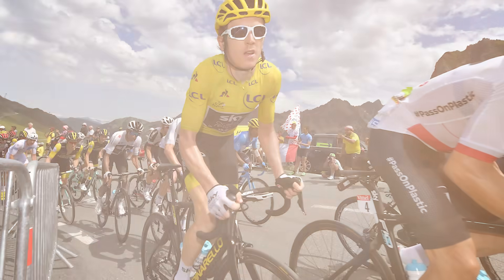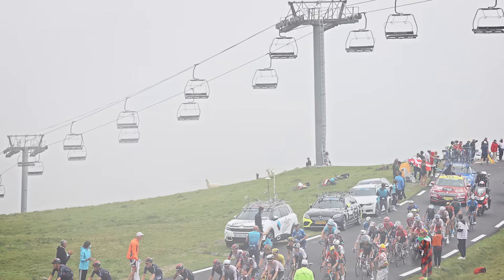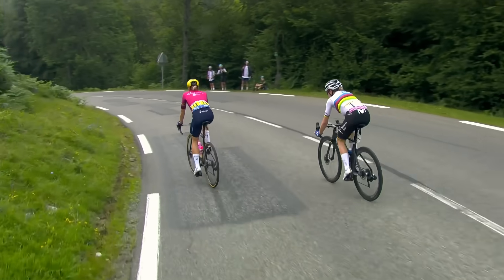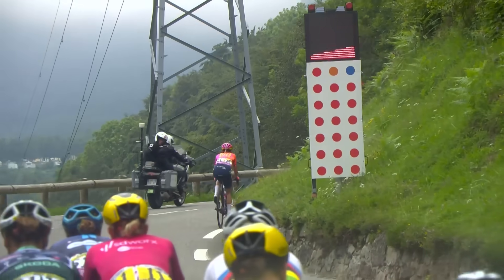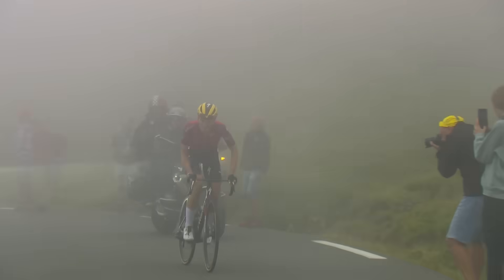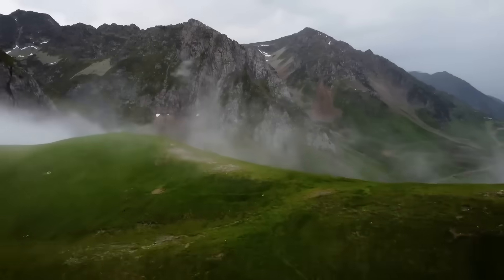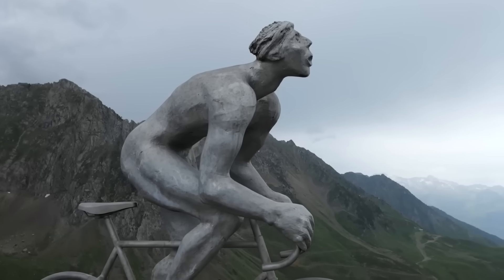The epic Tourmalet was first featured in the Tour de France back in 1910 and it's been featured more than 80 times since then, making it the most used climb in the Tour de France in the world. It's also been featured in the Tour de France Femme Avec Zwift and will hopefully be featured in many more years to come, because it's a climb that makes for some fantastic bike racing. It is also the highest mountain pass in the French Pyrenees, making it a sacred place for all cyclists — a climb all cyclists should do before they die.